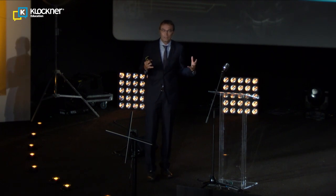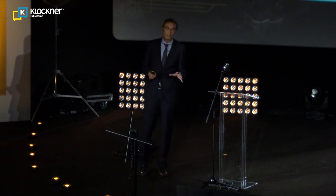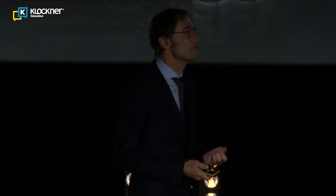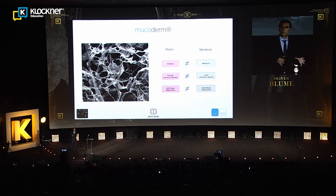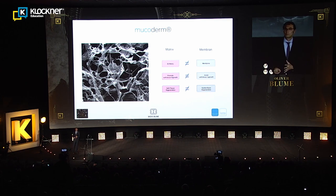Another good possibility to improve soft tissue with Mucoderm is at implant exposure — you can place Mucoderm beside the implants or between the implants to easily create keratinized gingiva for better prosthetic results. Mucoderm is a three-dimensional soft tissue matrix that allows tissue to grow into it. This is the key difference from a membrane: a membrane should prevent tissue ingrowth, whereas Mucoderm encourages it.